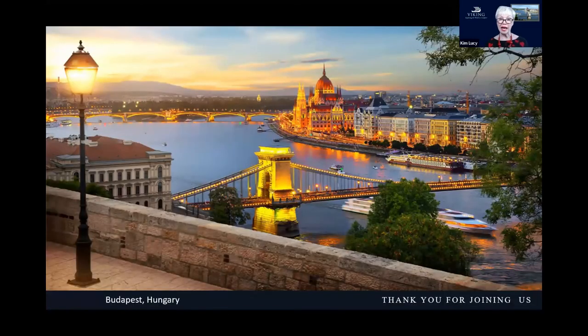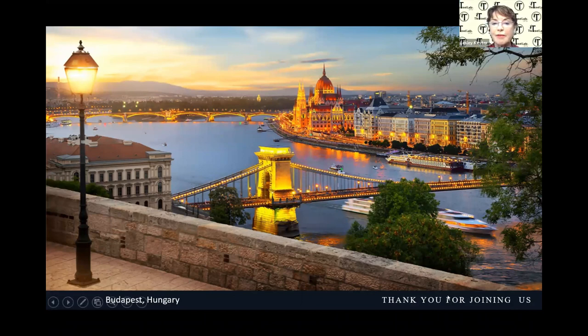I think that gives you a great idea of what we have to offer. Thank you so much, Kim — that's a lot of ground to cover and you've highlighted just some of the highlights. Keep in touch, keep reading the newsletter for Viking specials, and we're looking forward to 2021 when we can start traveling again.